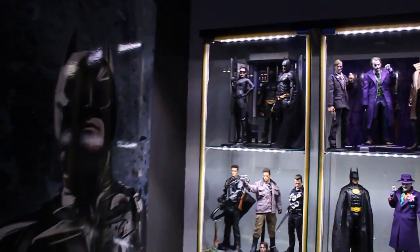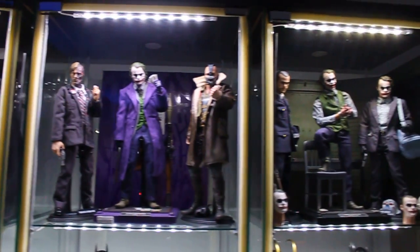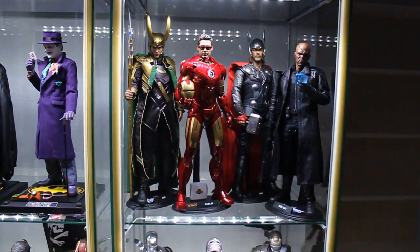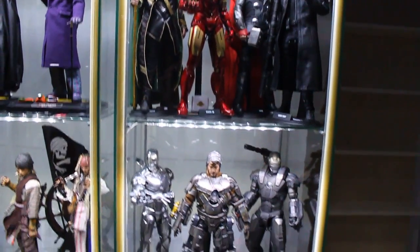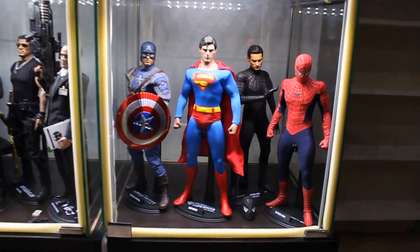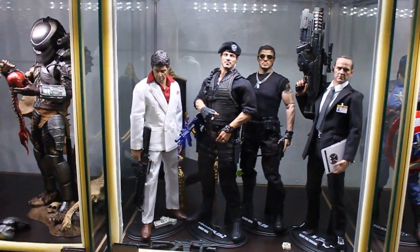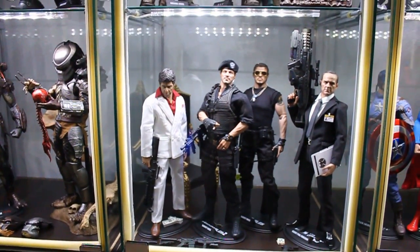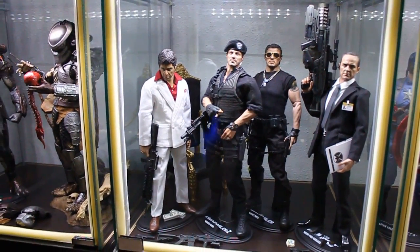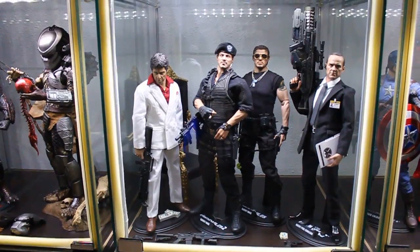Here we have my Hot Toys collection with all my Dark Knight figures on top. This is my Avengers setup with some Iron Man figures, some superheroes from Marvel and DC — Superman — and I've just recently got the Agent Coulson figure. This is not the definitive setup because I don't like having Scarface and Bonnie next to him, so I'll be placing him somewhere else soon, but I really don't have room for him anymore.